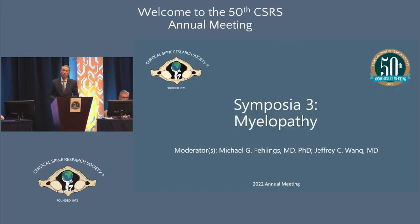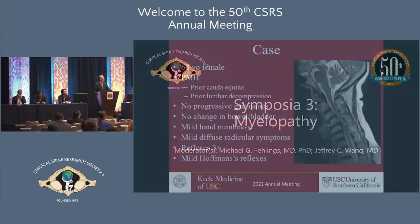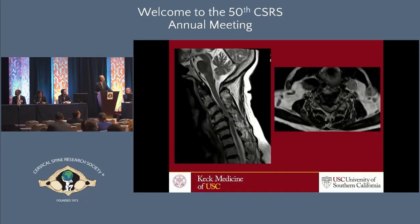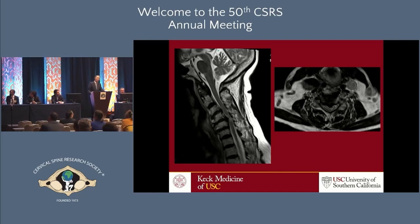Coming back to the case — I changed the scenario last night. The real story: this patient is 100% asymptomatic. She has no gait disturbance, no numbness, no radicular symptoms, no neck pain. On exam, she is not hyperreflexic — she has a mildly positive Hoffman's on both sides, and that's it. So: completely asymptomatic, but very tight cord compression with cord signal change on MRI. How many people would strongly recommend surgery? How many would not recommend surgery and just observe? It's food for thought — I changed it last night because this is a symposium on myelopathy and I wanted to make sure she was myelopathic.